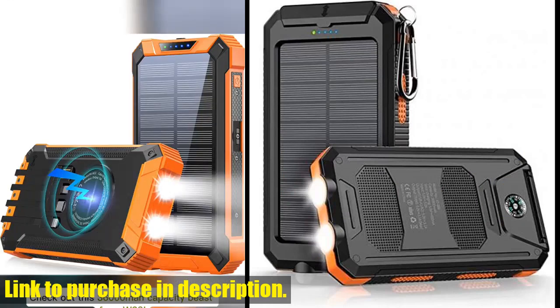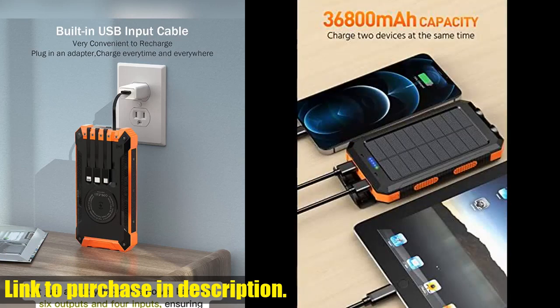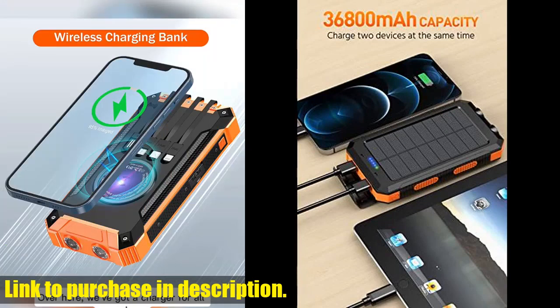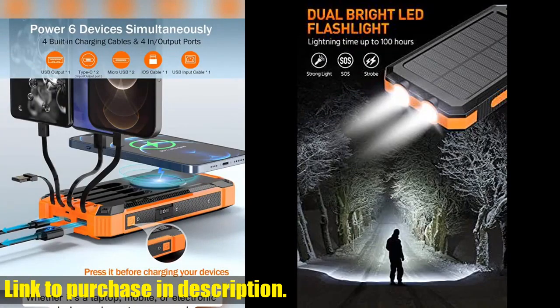With dual USB output, you can charge two devices at the same time — talk about convenient. This solar charger also boasts two bright flashlights with 100 hours of battery life. Whether you're camping, hiking, or just out and about at night, this device has got your back.